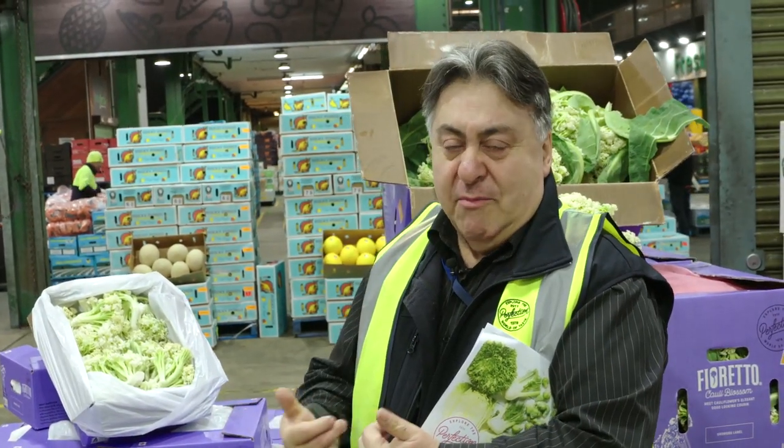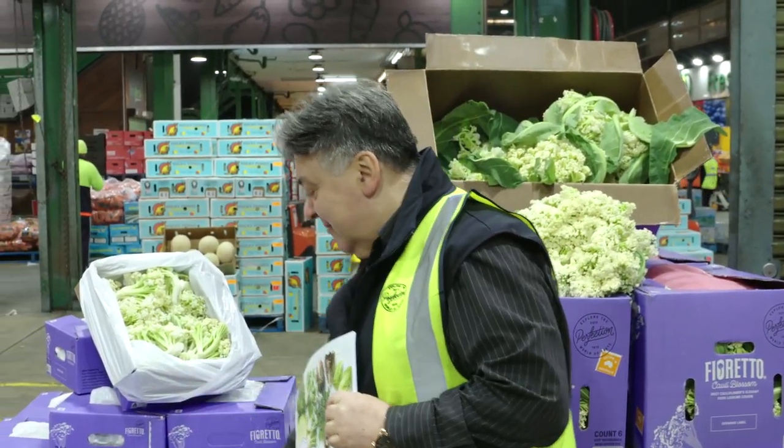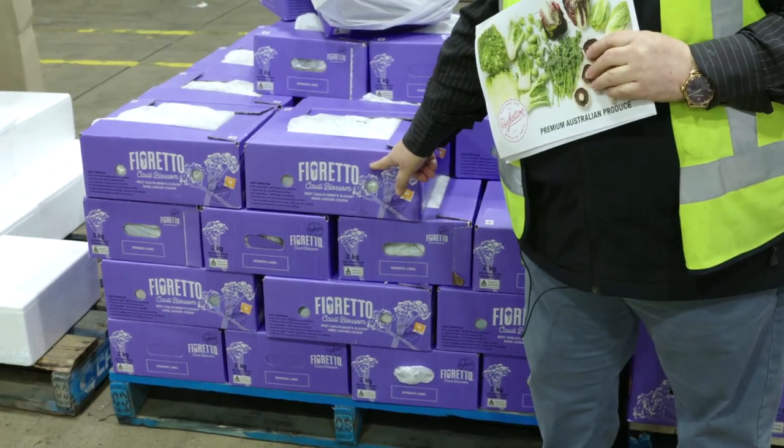One thing we try to do with a lot of our products is keep the price as low as possible so that everybody can afford it, try it, and eat it. Your local greengrocer should have these available in their stores, so go down and grab some. If they haven't got it, please tell them you want it so they can get it in for you. Furetto — don't forget the name.